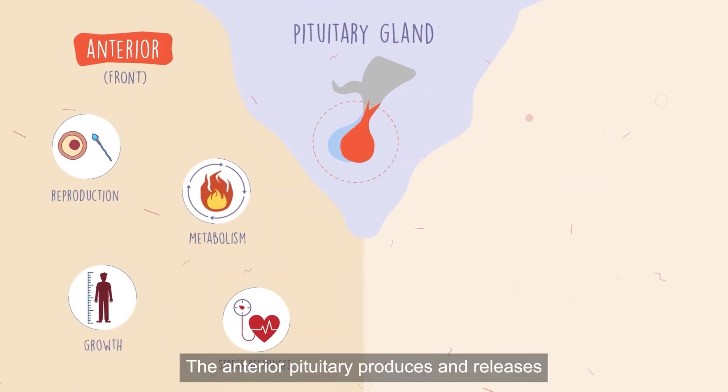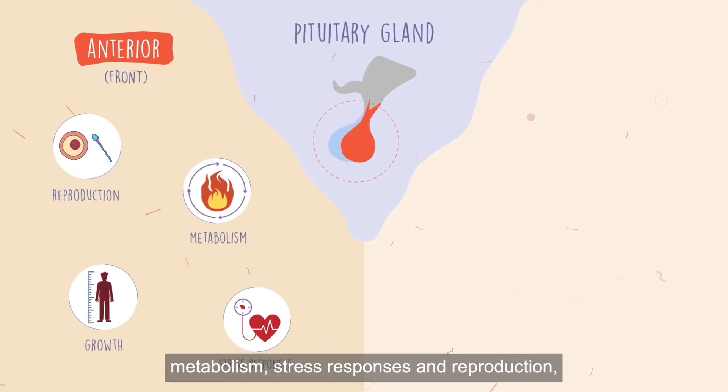The anterior pituitary produces and releases hormones essential for controlling growth, metabolism, stress responses and reproduction.